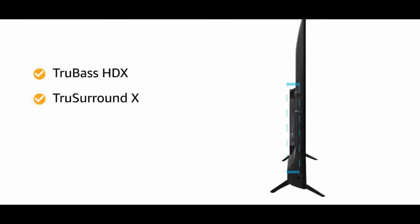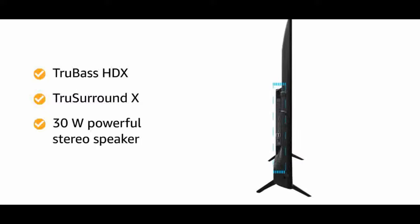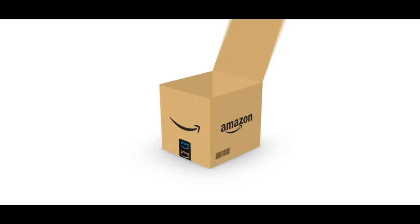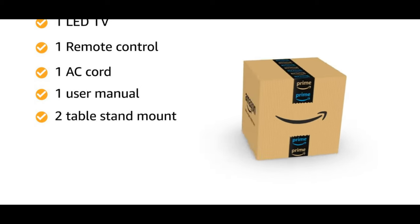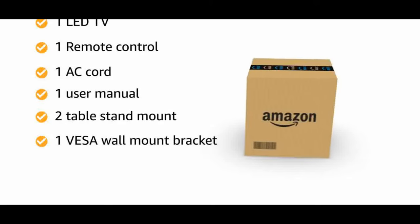Warranty: one year warranty provided by VU from date of purchase. Installation: wall mounting demo will be arranged by the AHS team. For any other information, contact VU support or visit the brand website for toll-free numbers and additional contact details.